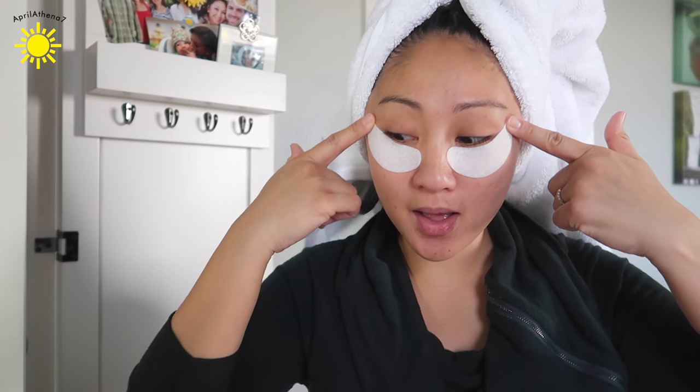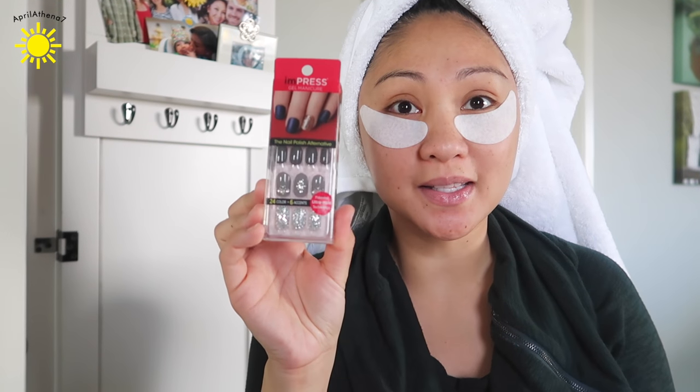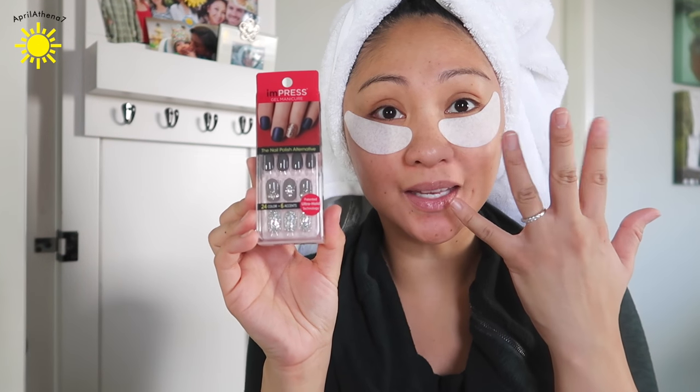So while I have these little guys on, I am gonna go ahead and put on some press-on nails because I don't have any at the moment.